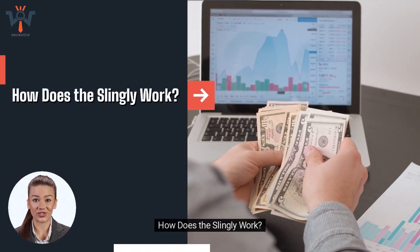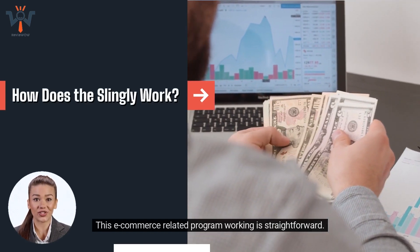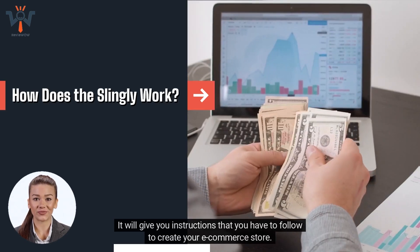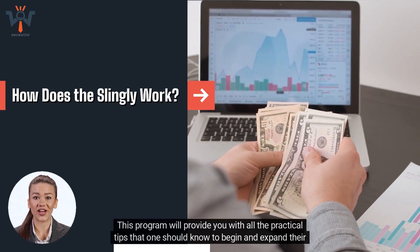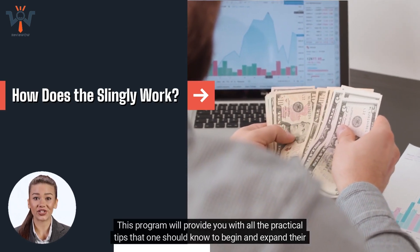How does Slingly work? This e-commerce related program's working is straightforward. It will give you instructions that you have to follow to create your e-commerce store. This program will provide you with all the practical tips that one should know to begin and expand their e-commerce store.